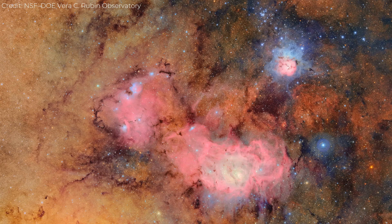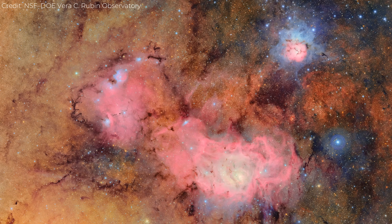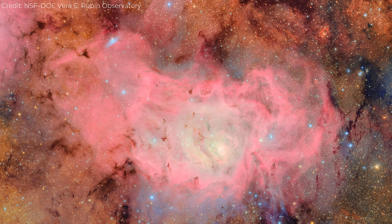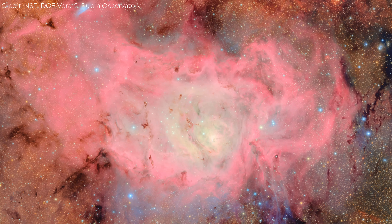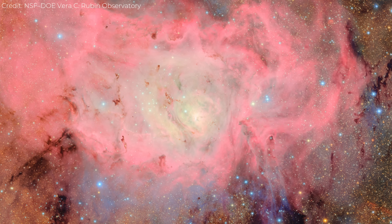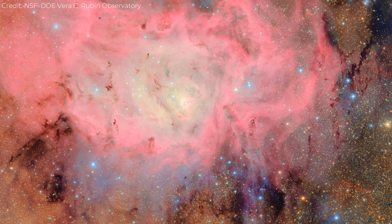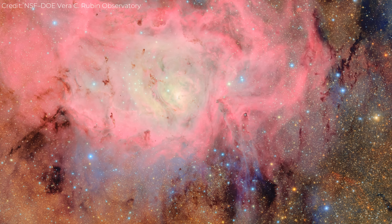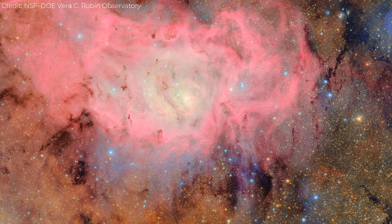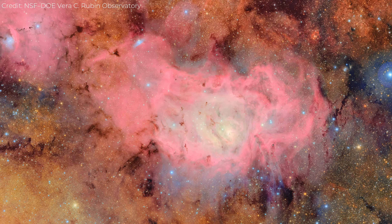The Trifid and Lagoon Nebulae image looks more like a painting than data. The deep reds come from hydrogen gas excited by the ultraviolet light of newborn stars — this is an emission nebula, glowing from the energy it absorbs. The cooler blues come from reflection, where dust grains scatter the light of nearby stars. And the dark streaks slicing through those clouds are cold molecular dust, blocking the light behind them. Rubin's image shows how all these components blend together, creating a complex tapestry of star formation and destruction.